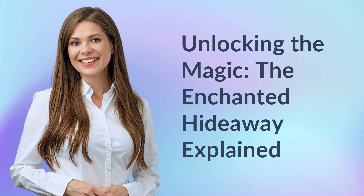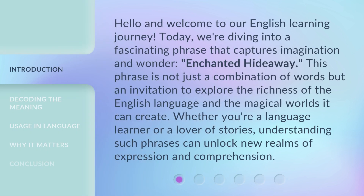Unlocking the Magic: The Enchanted Hideaway Explained. Hello and welcome to our English learning journey. Today, we're diving into a fascinating phrase that captures imagination and wonder: Enchanted Hideaway.